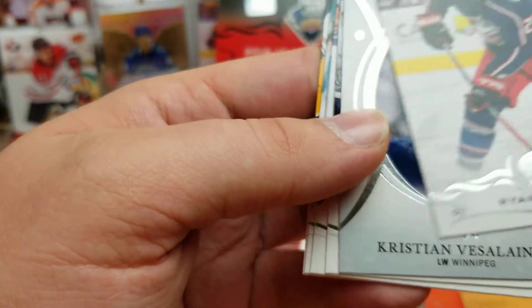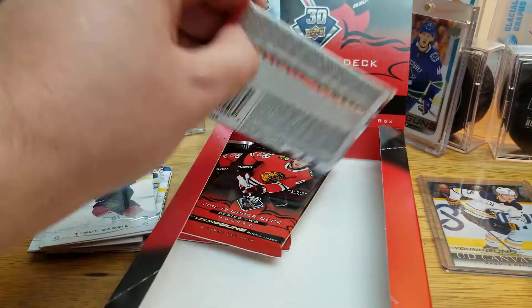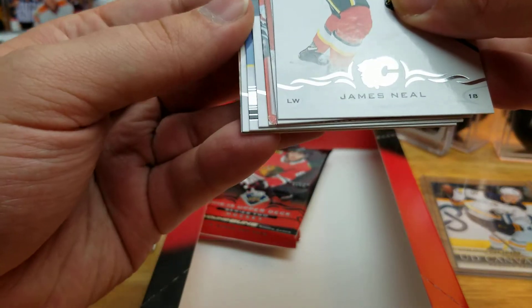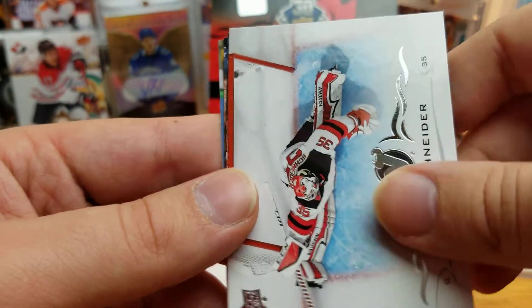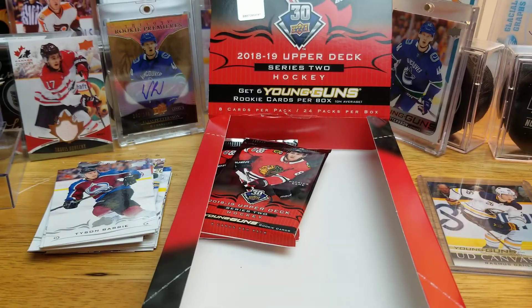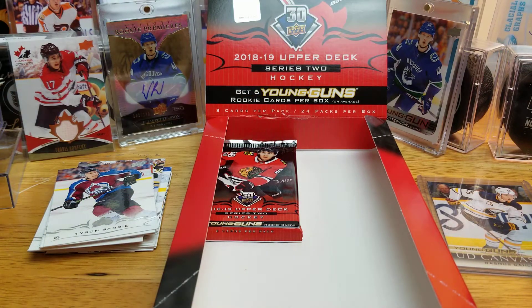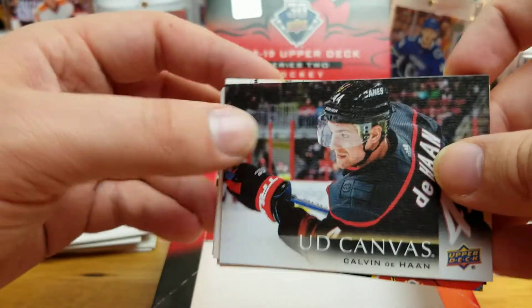Starting off the last corner with Christian Vesselion Rookie Portraits. Should still have two more Young Guns — I may have miscounted. There's another one here: Jeremy Lawson. I think I have this one already — I think I pulled that from the first box I opened last summer. I believe he was playing in the playoffs for the Bruins. Canvas here of Coburn Dahan, now on the Blackhawks.